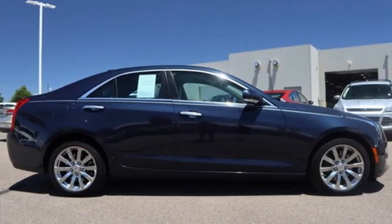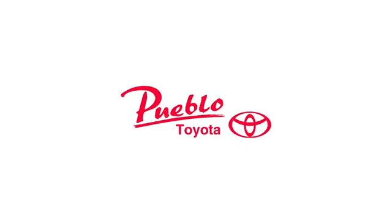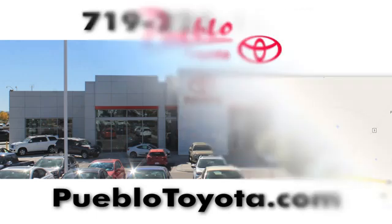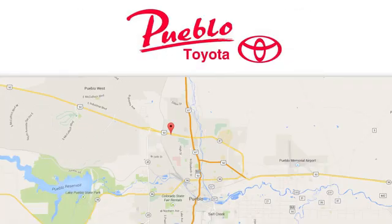See it for yourself when you take it for a test drive. You'll find it all at Pueblo Toyota. Call, click or stop in today. We're conveniently located at 2220 US 50 West in Pueblo, Colorado.